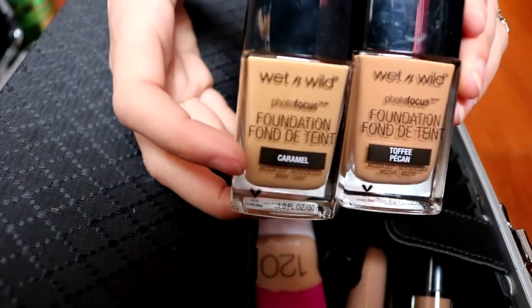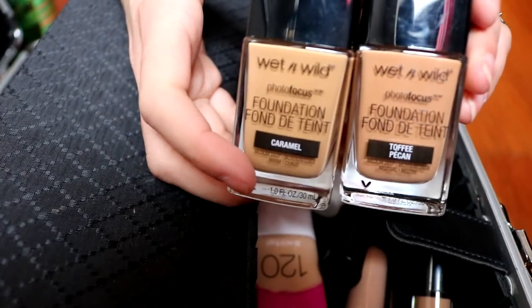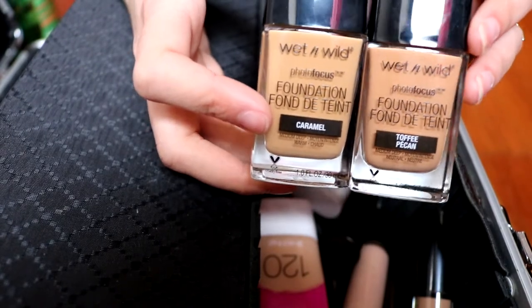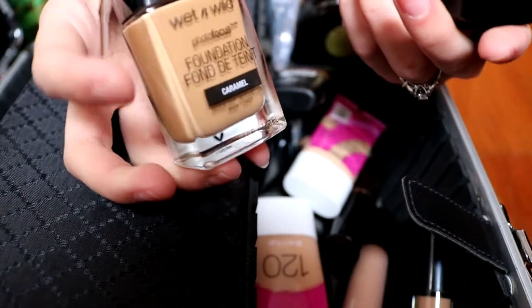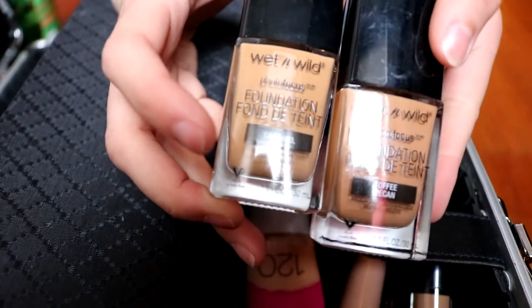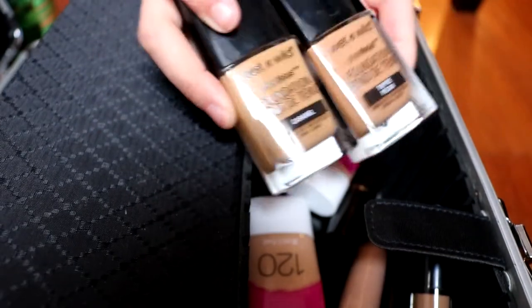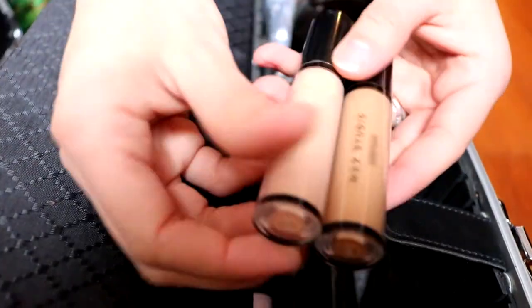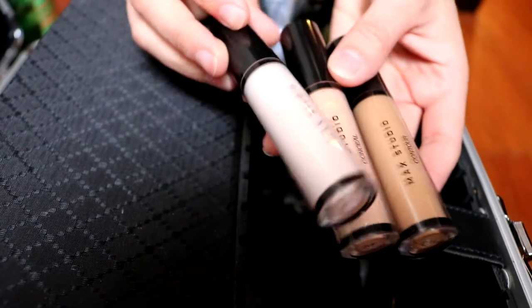Moving on to the other side — these are the foundations I really enjoy using. They're Wet and Wild Photo Focus. I find that these are very good quality and they do end up matte. I find them really, really nice. I think I'm going to go back and get the full shade range because I only have two. Then I have these CoverGirl foundations. I have a contour stick, a concealer stick, and a highlighter stick.